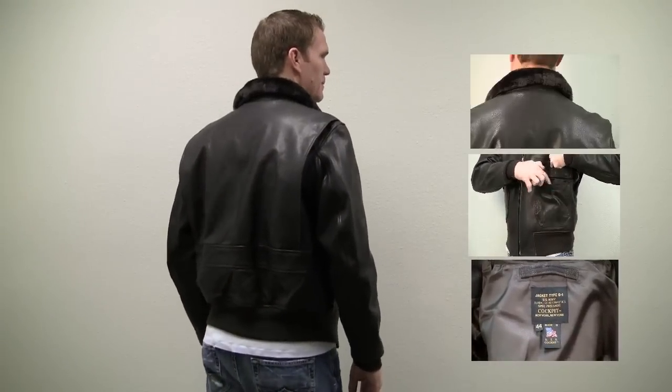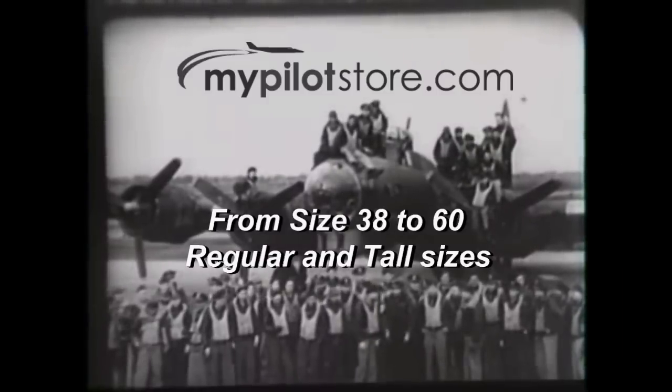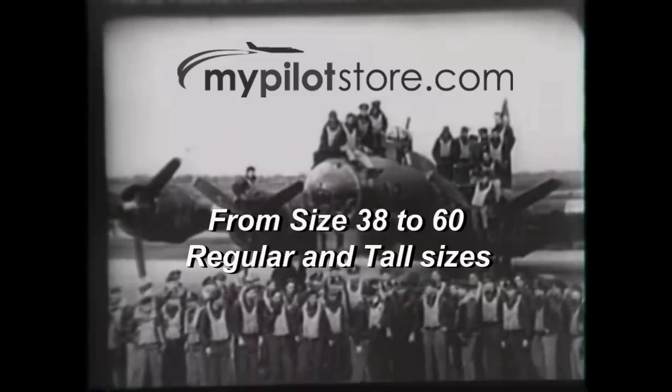Don't be fooled by cheap import knockoffs — this is the real deal. Available in sizes ranging from 38 to 60 inch chest and available in both regular and tall sizes.